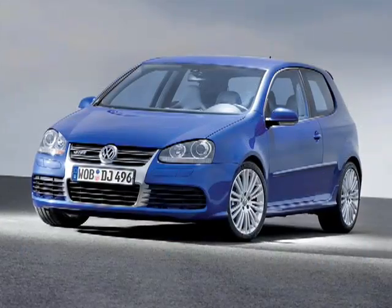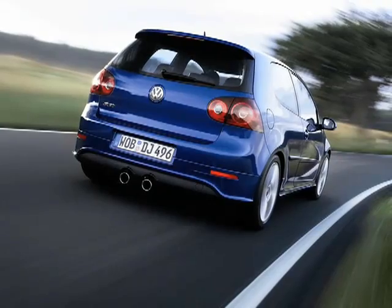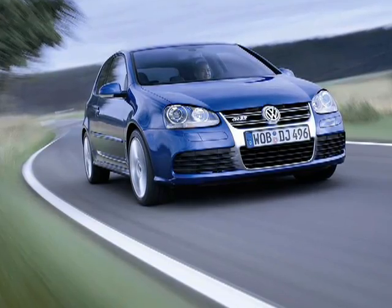Just last month, Volkswagen announced a brand new R32 would replace the previous model, which was last built in 2004. The higher performance version of the Golf had been a hit with hatchback fans, and three years later it still retains more than 85% of its resale value. Now according to insiders, Volkswagen has an even hotter hatchback in the works — it's the R36.